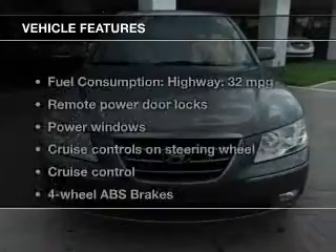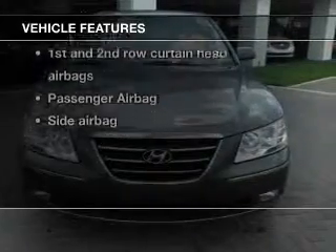Brake safely with the anti-lock braking system. Indulge in the comfort of heated seats. Let the outside in with a power sunroof. Plus, enjoy these notable features that are included in this vehicle.